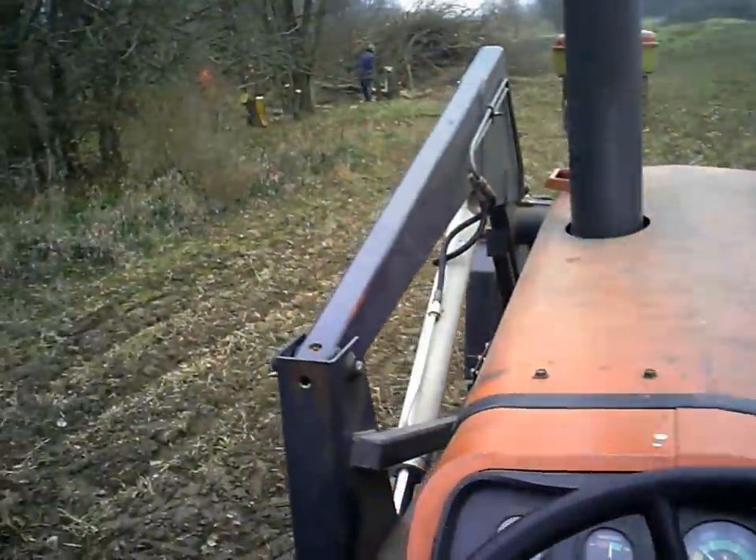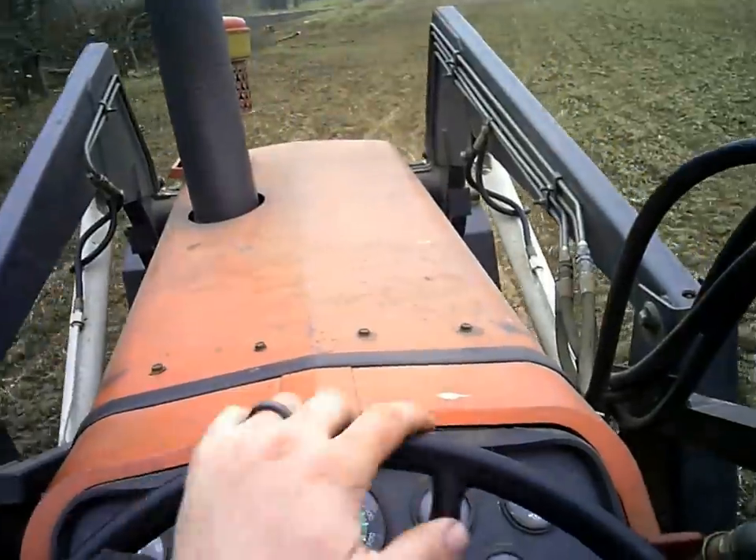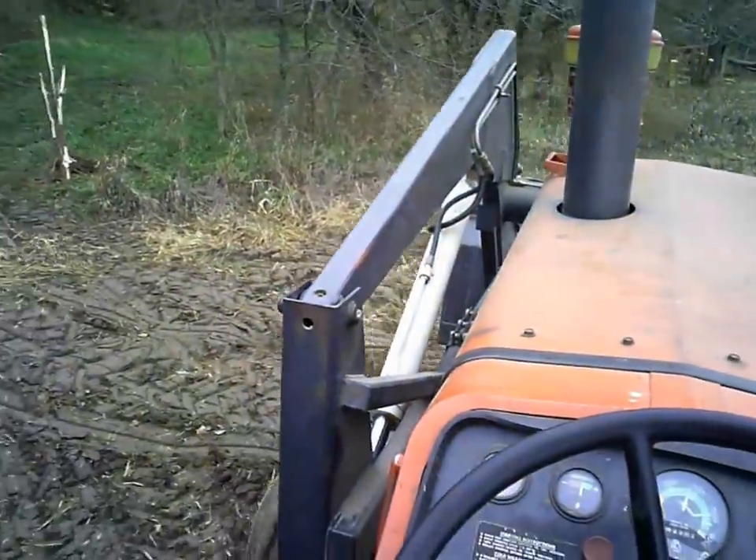We're using my uncle's 1135 Massey here to push. He's got a pretty good, real heavy-duty loader on it, which helps.